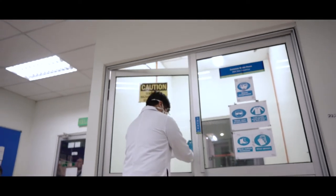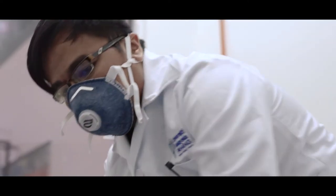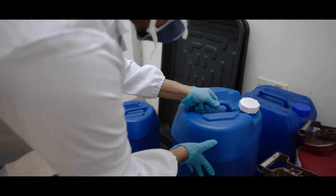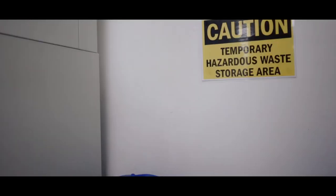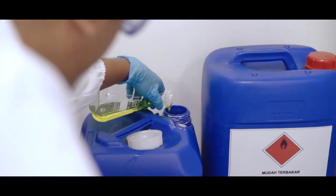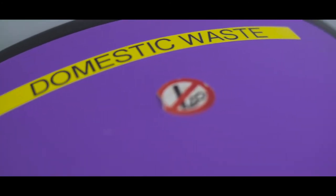Labelled scheduled waste containers are prepared all over EFTEC's laboratories. All chemical waste must be disposed of in prepared scheduled waste containers based on their hazardous properties.